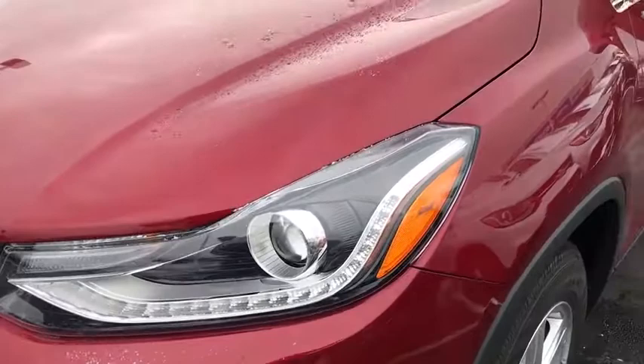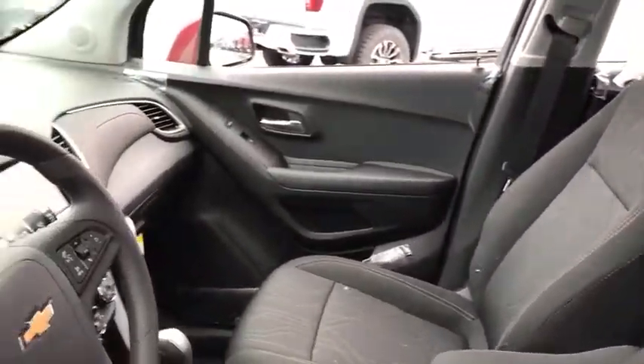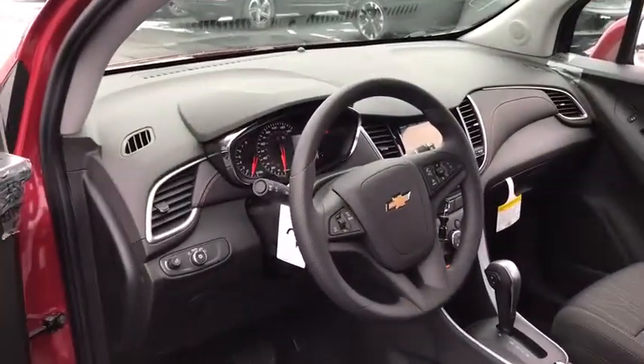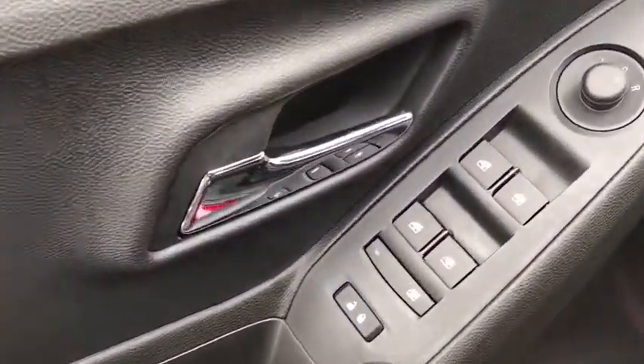Traction control, dual airbags, power steering, security system, power windows, compass, rear window defroster, electronic stability control, trip computer, panic alarm, tachometer, brake assist, remote keyless entry.